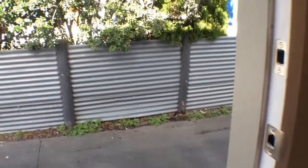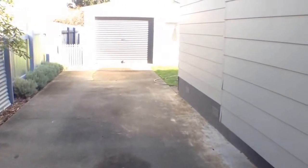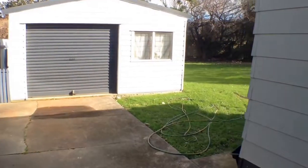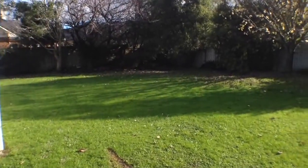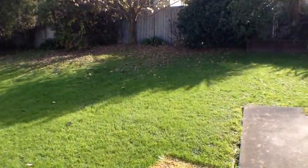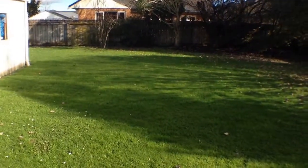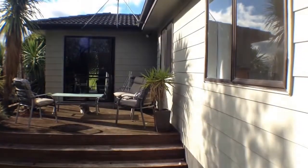I'll just pop outside and show you the rear yard. I mentioned earlier about a large single garage and that's a real plus for storage. There's a path which leads right around to the patio area here — just showing you how that flows. You can see there's a good sized section here and this lovely area out here. So give us a call to have a look through — we look forward to showing you around. It's a lovely sunny and warm home.